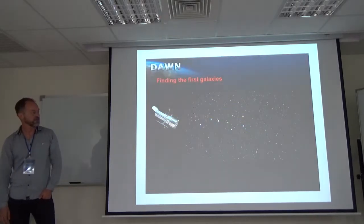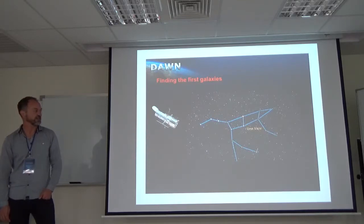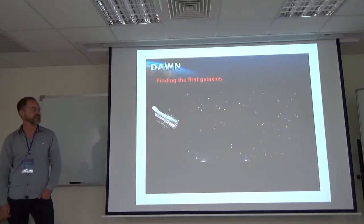I'm going to talk to you today about the Cosmic Dawn Survey. This is a survey that we are heavily invested in at the new Cosmic Dawn Center, which is a new research center in Copenhagen focused on understanding the formation of the first galaxies.